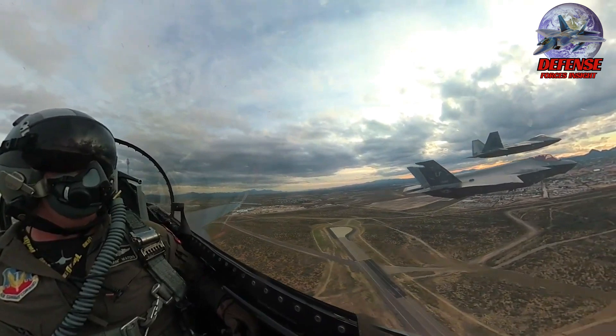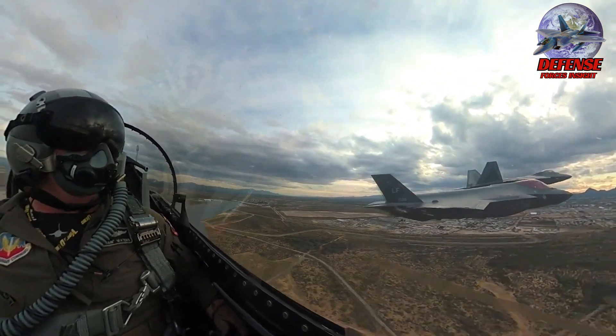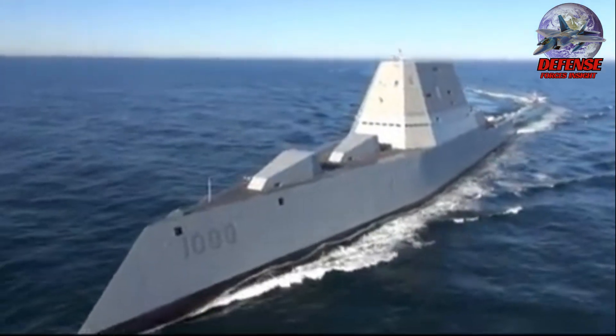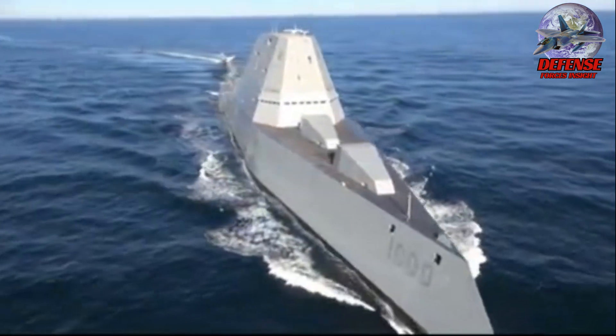Stealth is a notion that has dominated the modern battlefield in an era of superior military technologies. Zumwalt-class ships are far bigger than any other operational destroyers or cruisers in the U.S. Navy, while being categorized as a stealth destroyer.